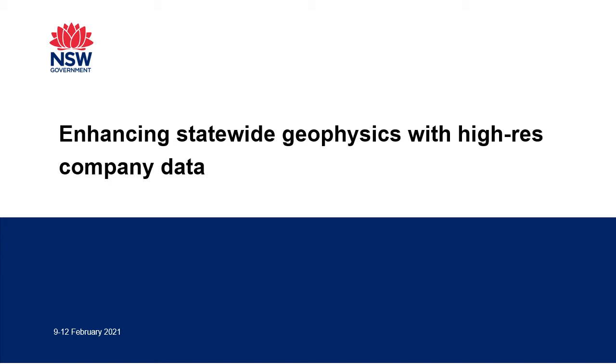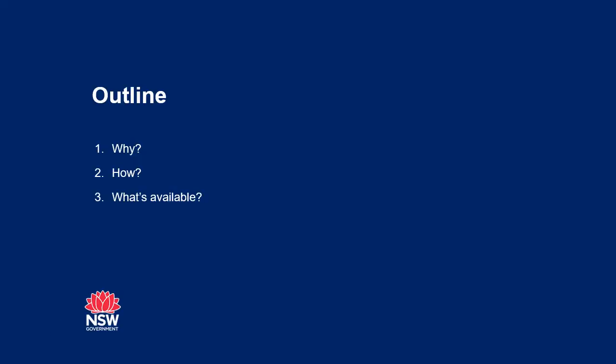Hi, my name is Sam Matthews. I'm a geophysicist with the Geological Survey of New South Wales. I'll be talking about enhancing statewide geophysics with high-resolution company data. I'll start off with the why, move on into the how, and finish off with what's available.